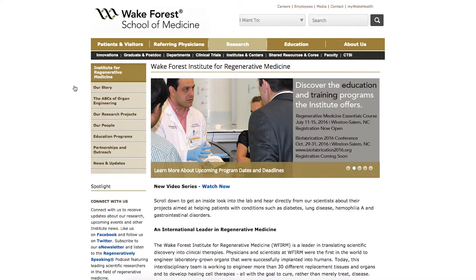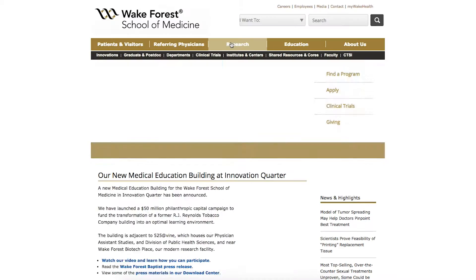Worldwide there's a growing community in bioprinting. It's a relatively new technology. Probably the most important is Wake Forest in the USA — they're probably the world leaders and we have regular contact with some of the researchers there.